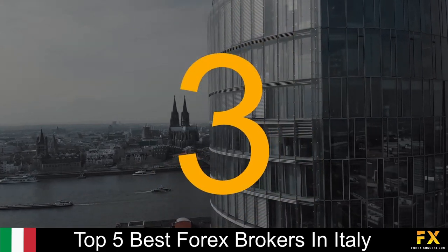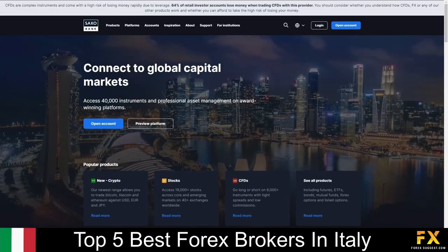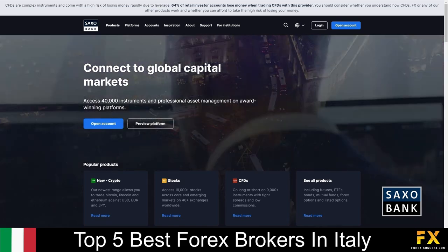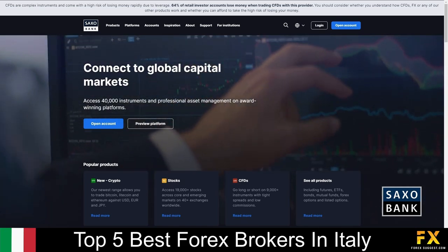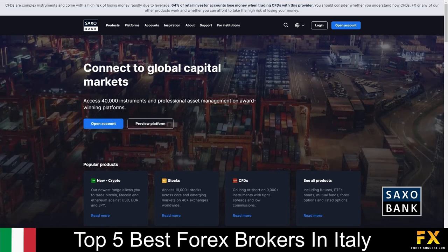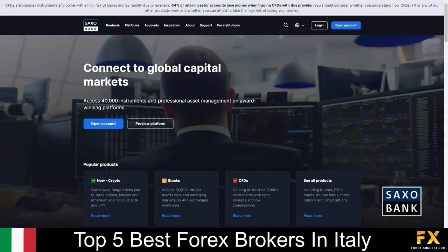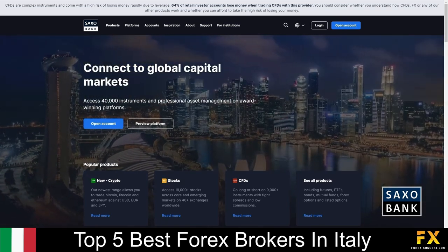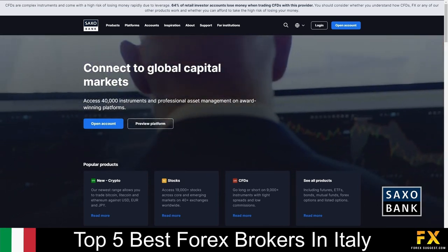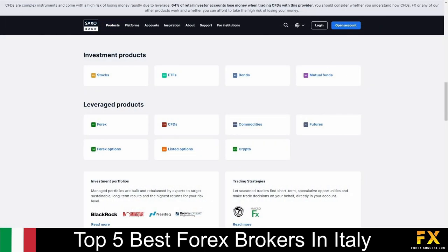Coming in at number 3 on our list is Saxo Bank. Saxo Bank is a globally regulated multi-asset class broker, which offers traders the option to trade on more than 40,000 instruments. Regulated in 15 jurisdictions, including authorization from the UK's Financial Conduct Authority, the Australian Securities and Investments Commission, the Financial Services Agency of Japan, and many more. Specializing in Forex, CFDs, Commodities, Futures, Forex options, Listed options, Cryptocurrencies, and more.